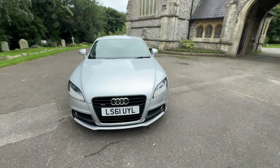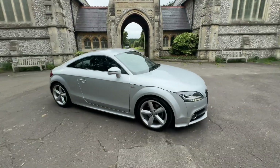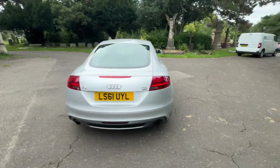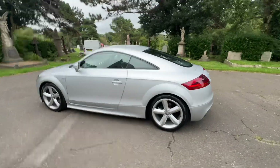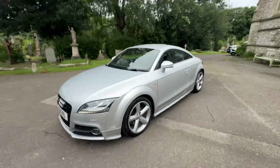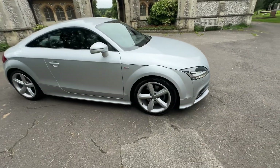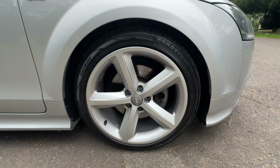Here we have an absolutely stunning example of an Audi TT S-Line S-Tronic Quattro. It's a petrol automatic on a 2011 plate, doing just over 35,000 miles — incredibly low mileage for the age, and in fantastic condition. It comes with full service history based on its mileage, having five services with the first three at Audi. The last service will be done by us before the car leaves. It'll also come with a July 2025 MOT with no advisories and a six-month warranty.